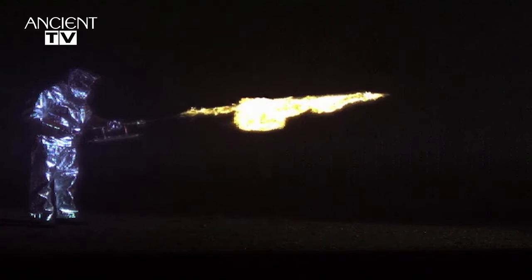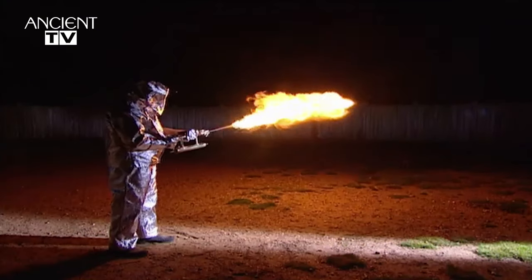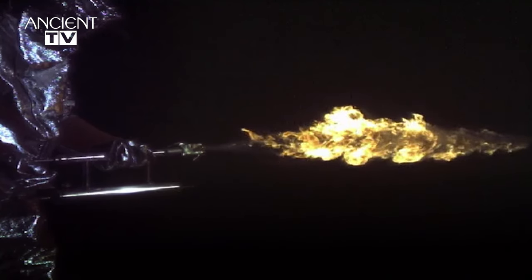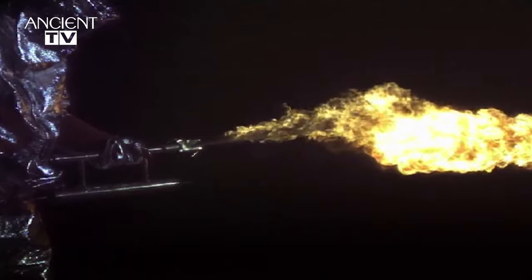Despite being over a thousand years old, this flamethrower has a staggering range. The way this device sprayed out fire could really turn the tide on a battlefield, and shows us just how advanced the weapons in the ancient world really were.